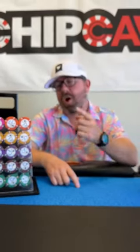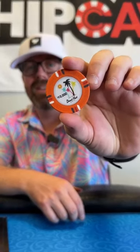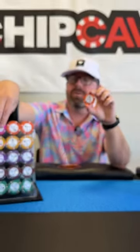The second product are these Desert Heat poker chips. I just love these things — palm trees and everything. These are clay composite poker chips and they feel very much like the casino.